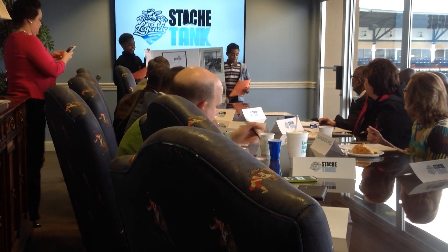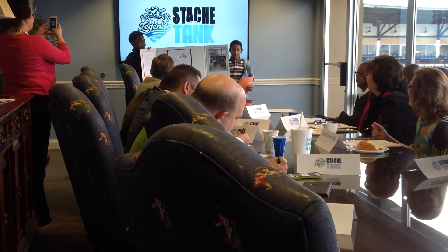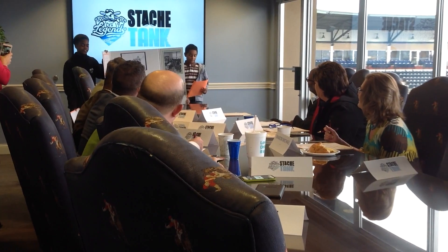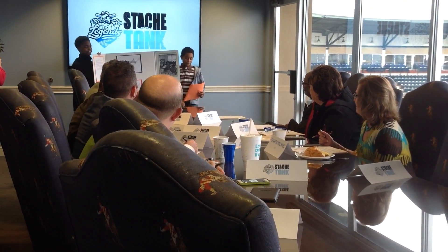My name is Tobias. Have you ever been to a Legends baseball game and found it hard to see? If your answer is yes, then you should be interested in our product.